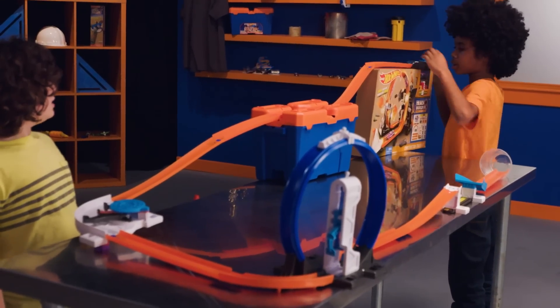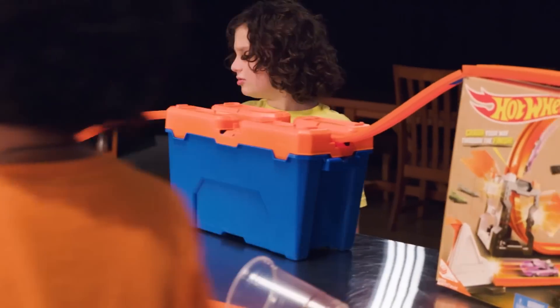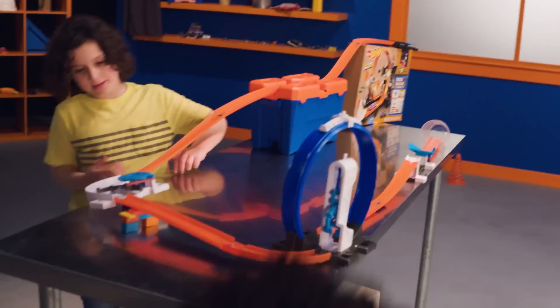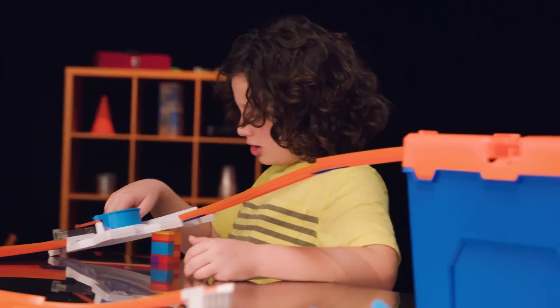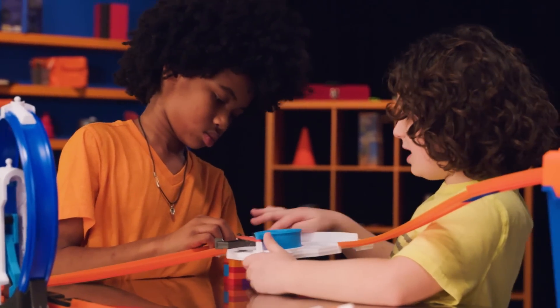Three, two, one, go! Oh no! Dad, wait! I see the problem. It looks like this — when the car goes through, it's not going to really work. So we have to have the equal amount when we're here.